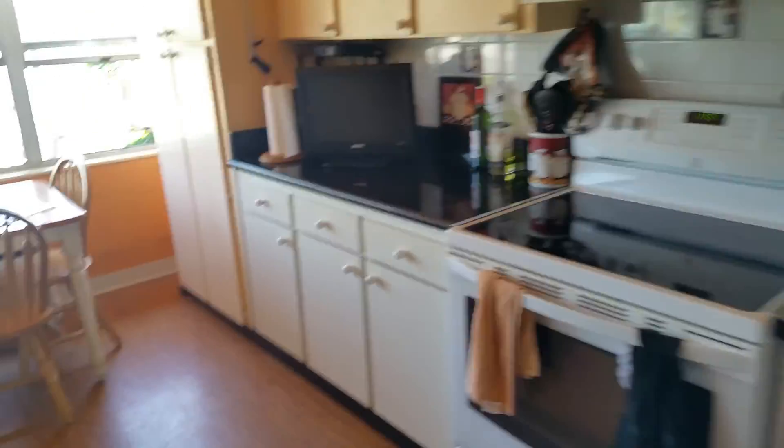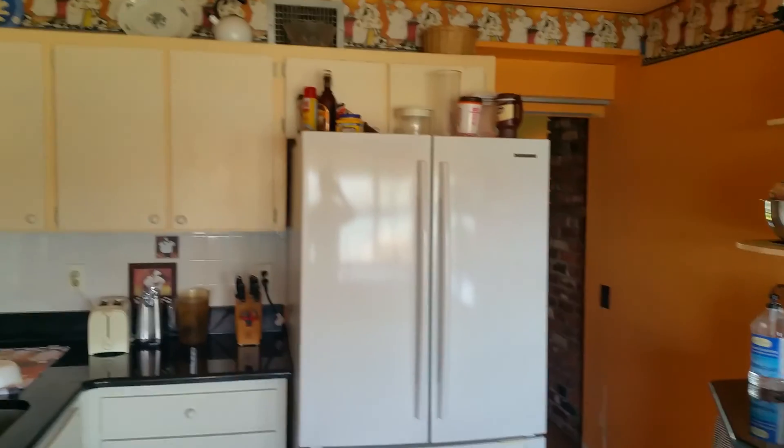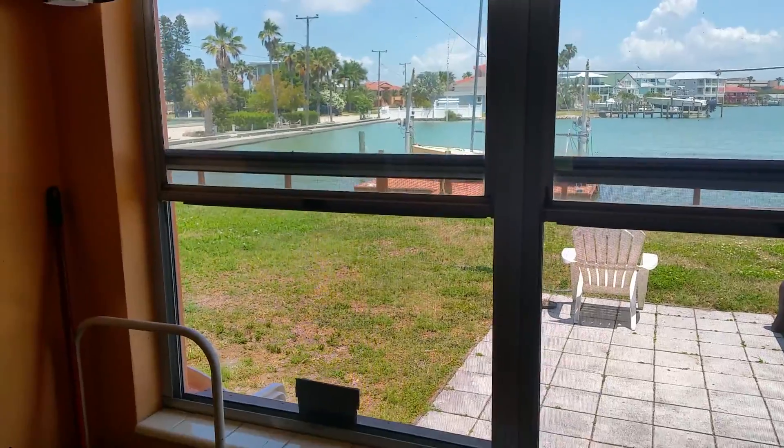We've got a pocket door here and inside laundry. Welcome to a big, actually pretty nice kitchen — everything's well taken care of and clean. The kitchen's a pretty good size, and we've got wide open views from the kitchen and a big yard.